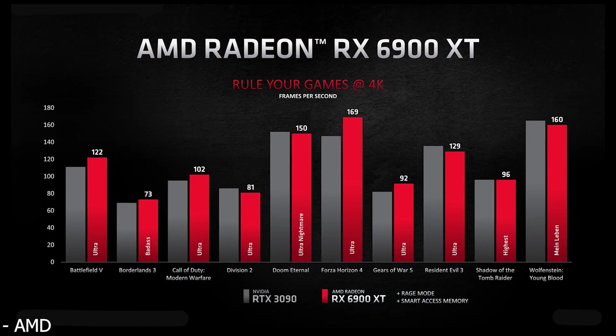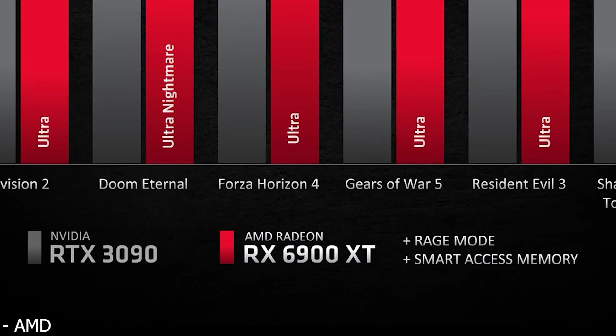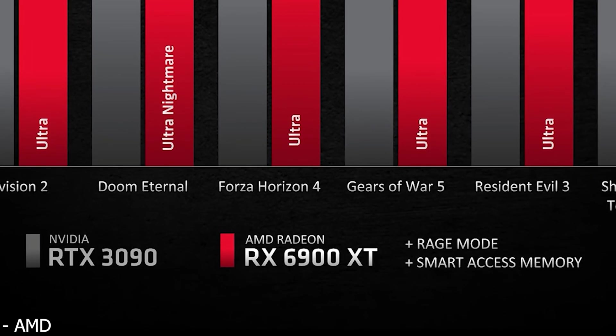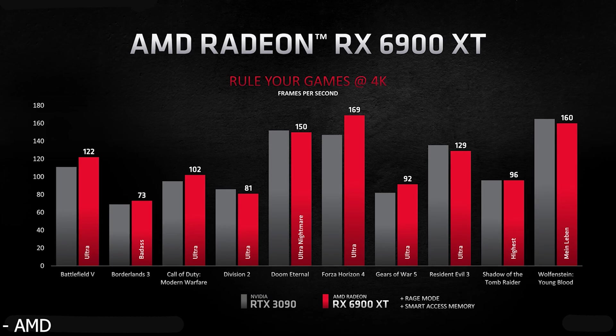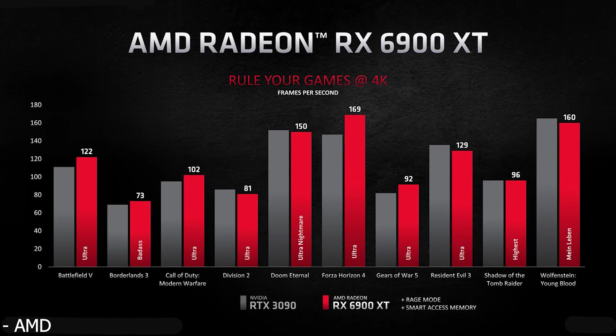We have to remember those slides were showing the 6900 XT with SAM smart access memory and rage mode enabled, so it had a little bit of a boost there. But even if you disable those settings, you're probably looking at a situation where the 6900 XT is just a little bit slower than the RTX 3090 on average, and that doesn't really give NVIDIA a whole lot of room to cut down the 3090.